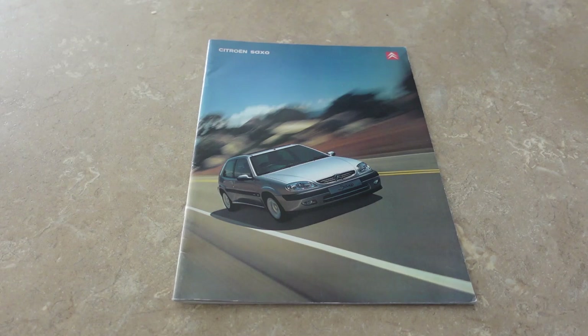Hello and welcome to this week's video. As you can see, it is of course a brochure video on the Citroen Saxo. We're going to be going through this today obviously because I own the Citroen Saxo, love the car. It's a fantastic little car and it obviously isn't a car that is really going to be remembered widely as being some sort of a legend or anything like that.